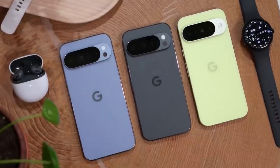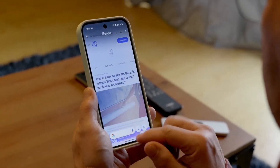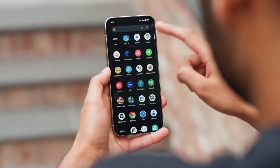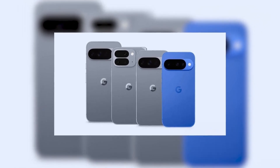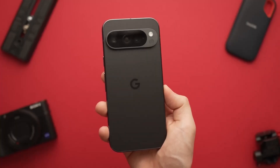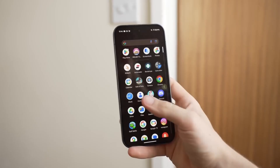Of course, Google's competitors are also pushing limits. Samsung's Galaxy S25 Ultra with Snapdragon 8 Elite delivers huge raw power but faces issues with heating and throttling. Apple's A18 Pro is unmatched in single-core performance, but it still falls behind in AI features. Google's approach is different — instead of chasing benchmark numbers, it's building AI tools that actually help in everyday use.